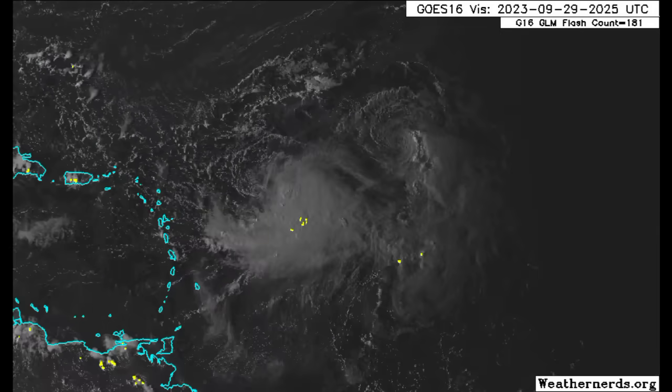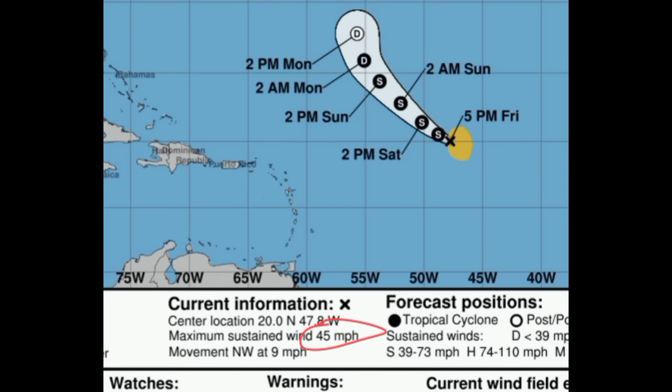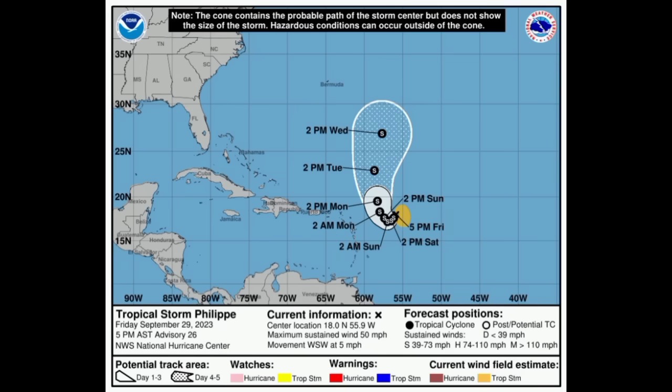Let's look at the cone forecast for both storms, beginning with Rena. As of the 5 p.m. update, Rena has maximum sustained winds of 45 miles per hour and is moving to the northwest at 9 miles per hour. It should eventually become post-tropical as we head into early next week, possibly by Monday, and could then merge with a frontal system thereafter.